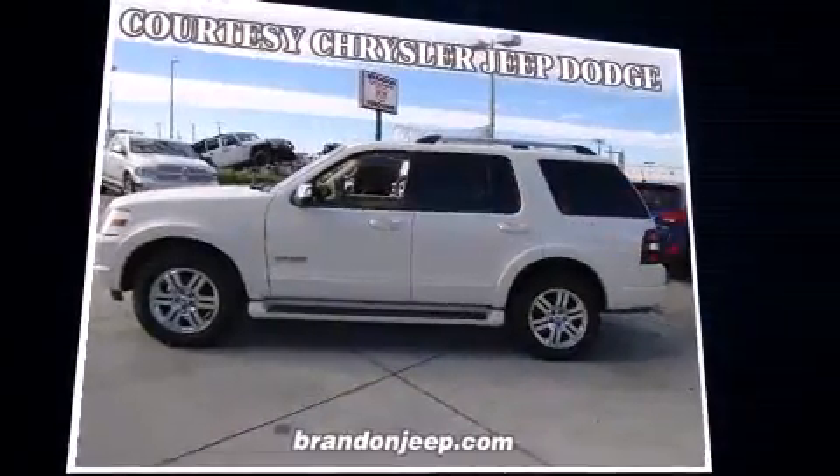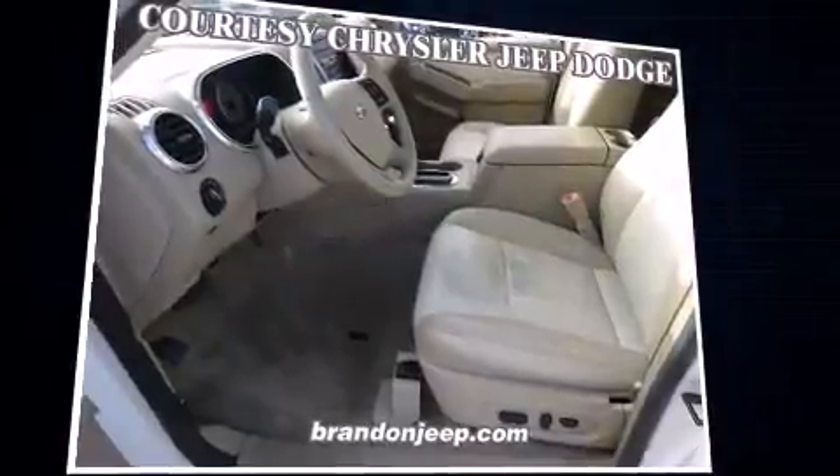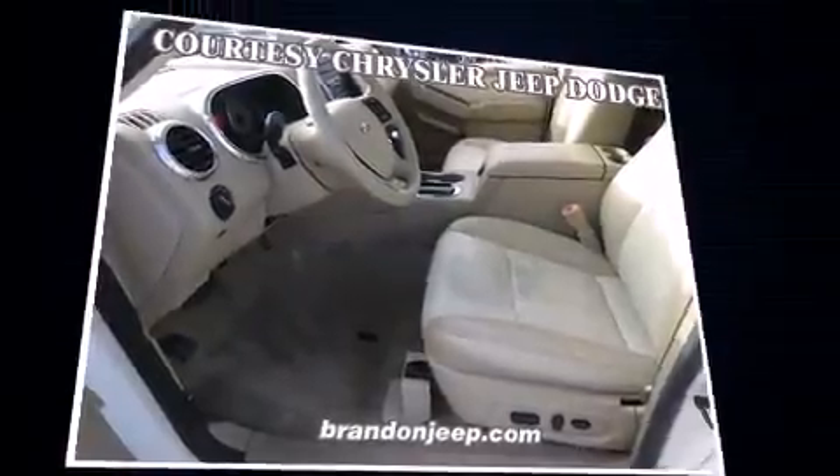Ford infused the interior with top-shelf amenities such as an automatic dimming rearview mirror, heated door mirrors, and seat memory.